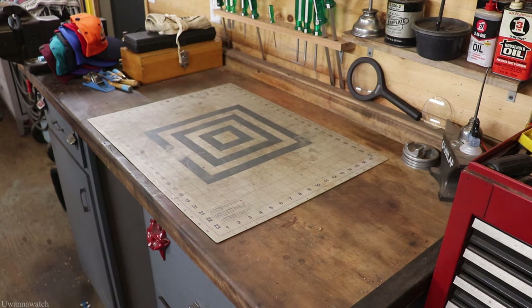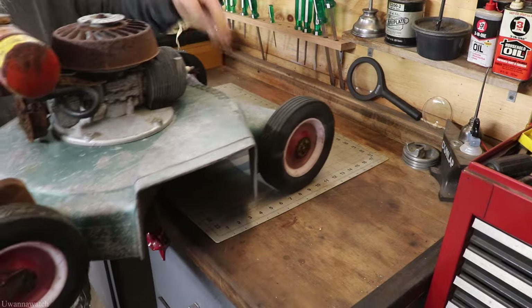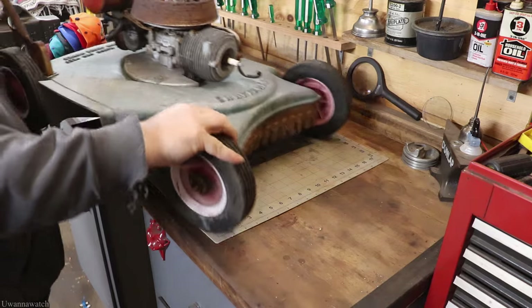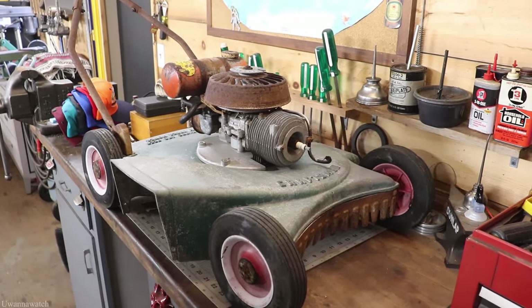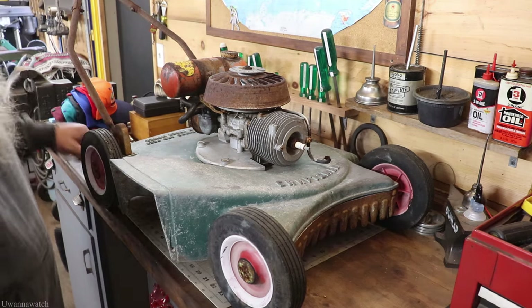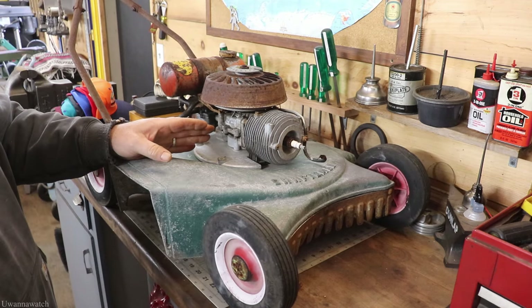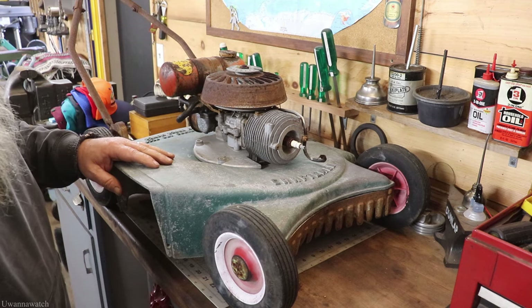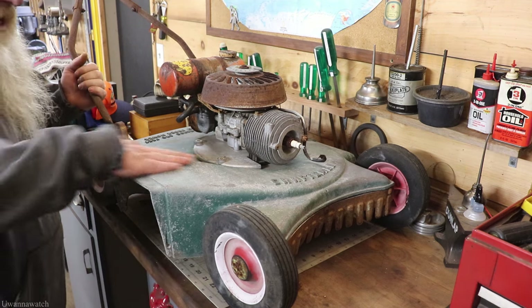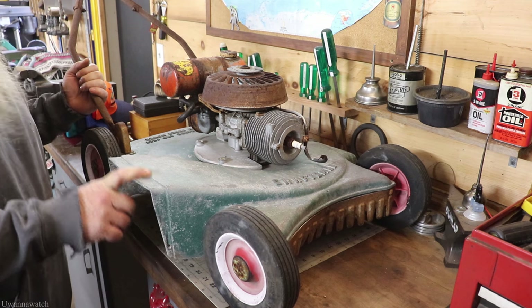And the pièce de résistance — I paid ten dollars for the coolest lawnmower in the world. Look at that — she's a two-stroke. It's a Craftsman; there is a data plate on the back I haven't gone through yet. The engine's locked up, but I'll pop that off, put some Marvel Mystery Oil in there, and just let it sit all winter long. We'll get this thing freed up and fired up for spring. I'm quite excited about this — I have visions of grandeur with this thing. I kind of want to do it up proper.